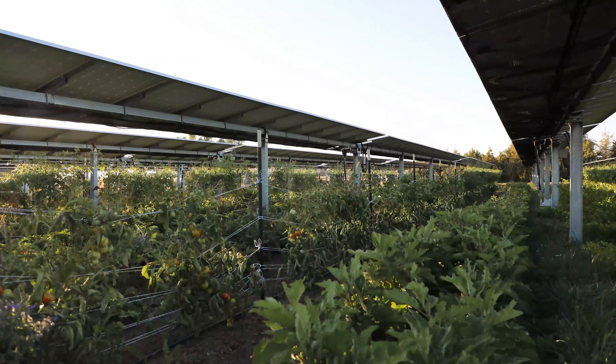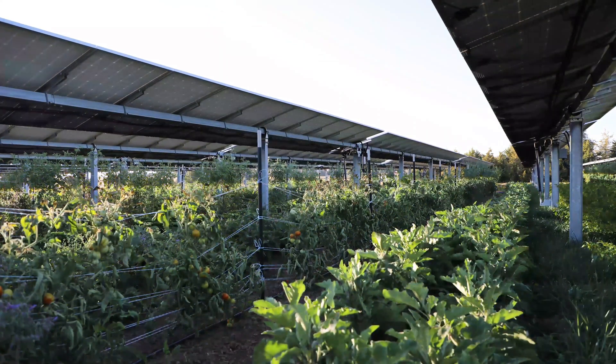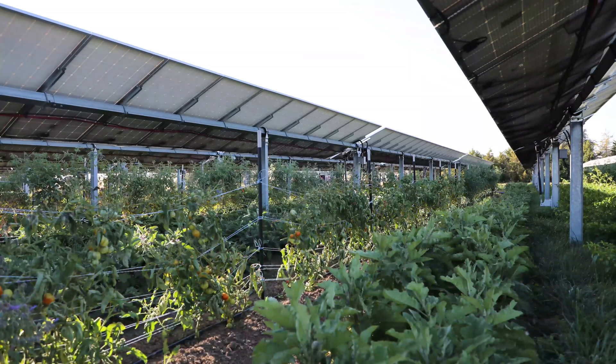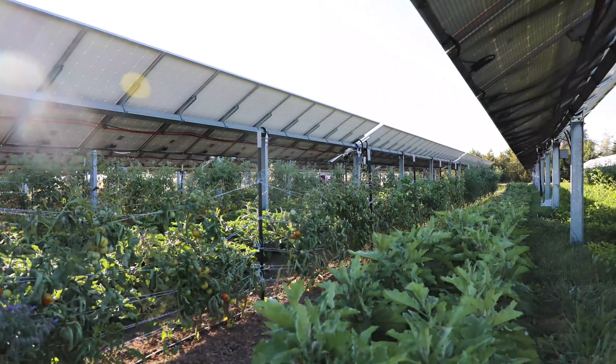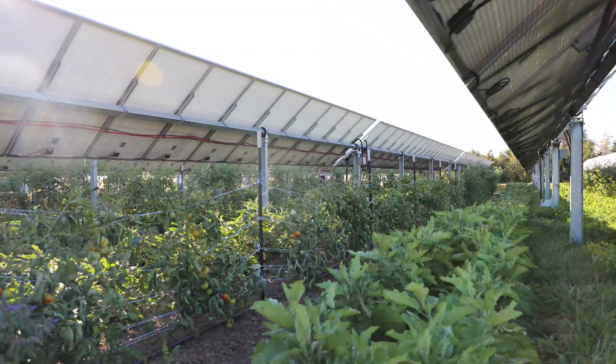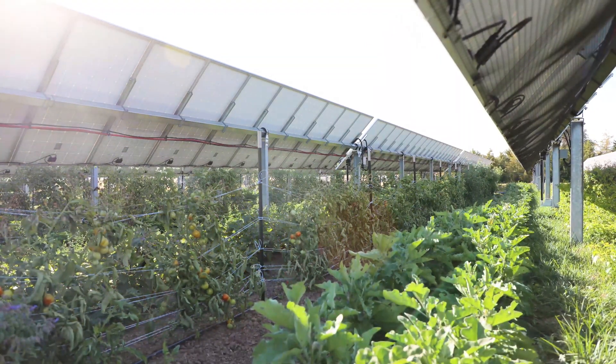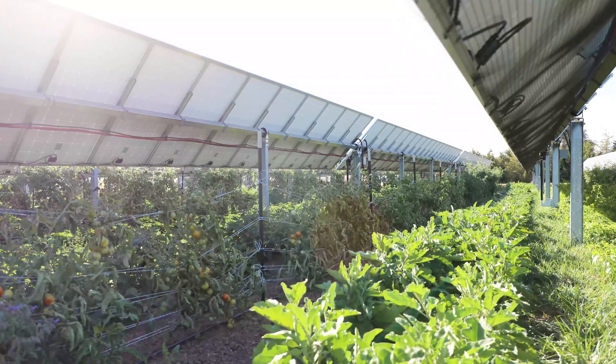When you first mention to people that you're growing food in the shade of solar panels, the number one question is always 'why?' and the number one comment is always 'but plants need sunlight.' That part's right, but they love diffuse light just as much as direct sunlight. An agrivoltaic setting cuts out that direct sunlight, which oftentimes can stress out a plant, especially during the heat of the day.